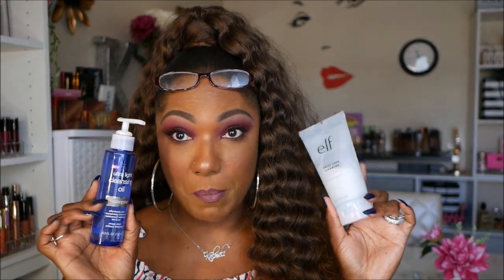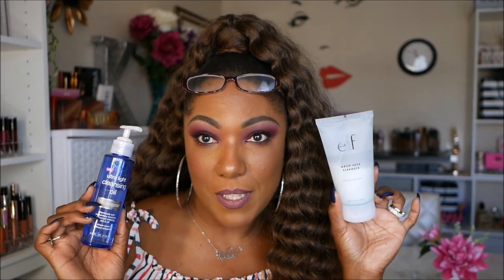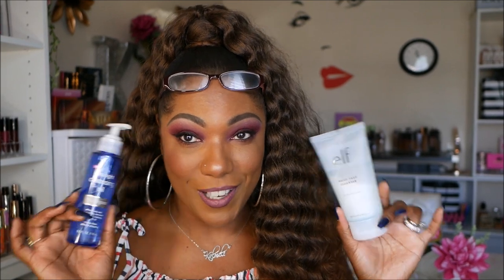I'll often go in with the Neutrogena Ultra Light Cleansing Oil along with my e.l.f. Daily Face Cleanser to take my makeup off. I'll squeeze some of the oil in my palm, pump a little of the cleanser, rub them together and apply all over my face. It works really well when I want to wash my face and get my makeup off quickly over the sink. The Ultra Light Cleansing Oil is great for cleansing your face, it's not heavy at all, and it leaves your skin very soft. So personally, I like to use these two together.